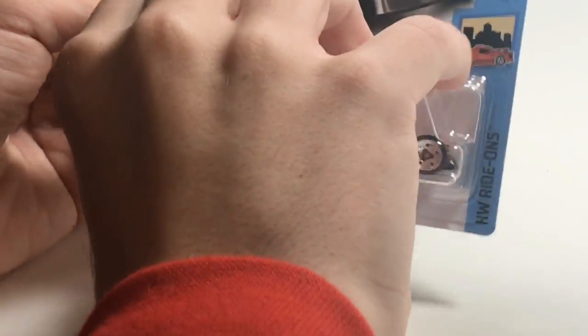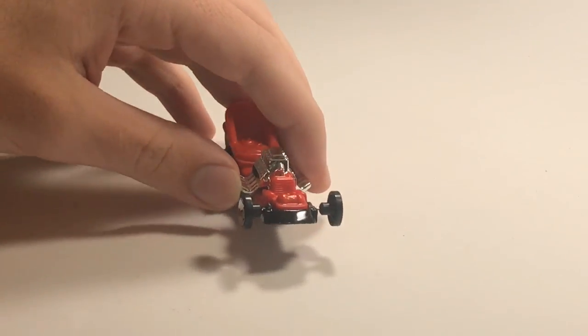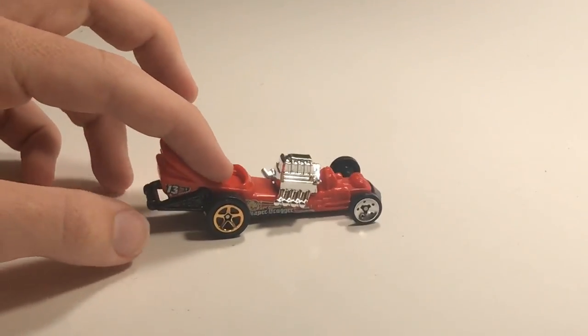Next up we've got the Diaper Dragger — the drag race car. You've got the super thin wheels up front and the giant engine on there. This thing could have a chance — it's very back-heavy, so if it pulls a wheelie, that's bonus points.